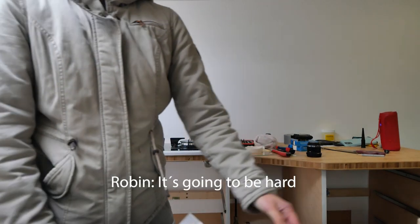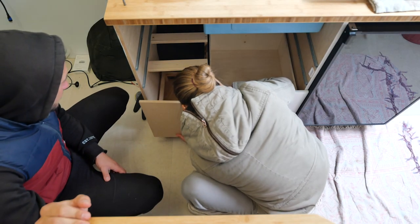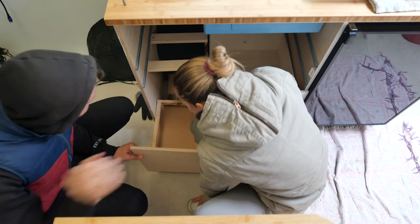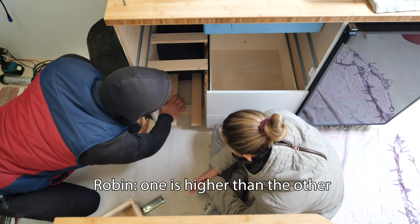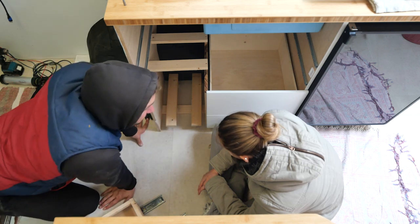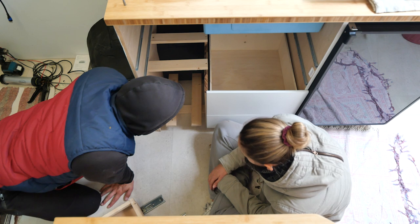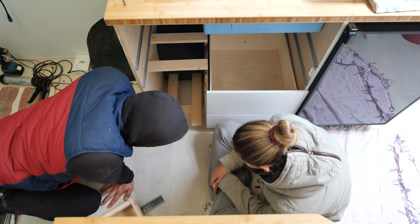Now that the parts where we want to screw our trash can drawer onto are finished, we're going to attempt to actually put the drawer in. We're not 100% sure if it's going to be an easy or hard task, but we're going to find out. There's a concern about the glue layer making it sit higher than intended, and we're not sure if it will actually work.